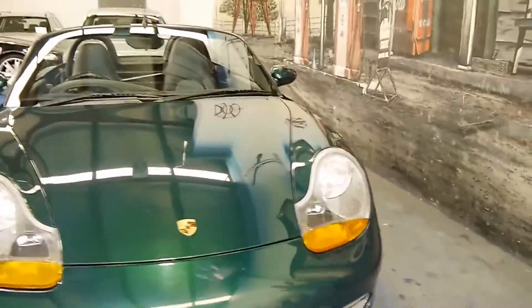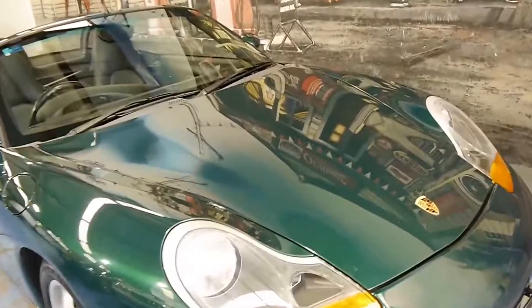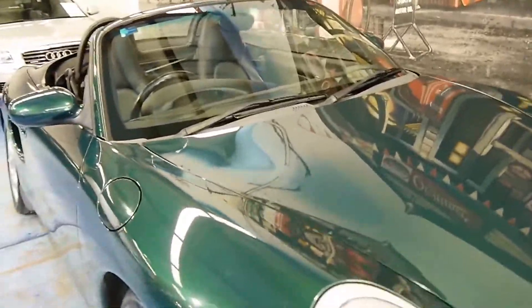You can select manual mode and use the buttons on the steering wheel. Looking over the bonnet, it's just absolutely lovely.